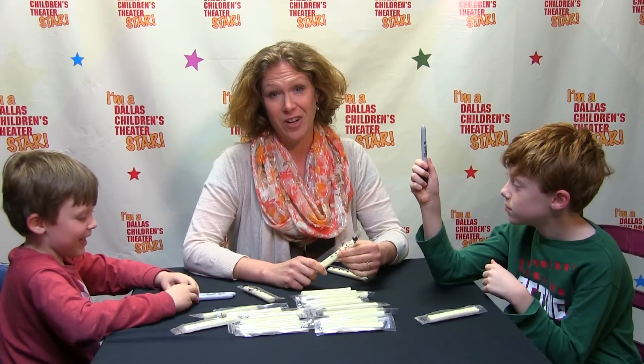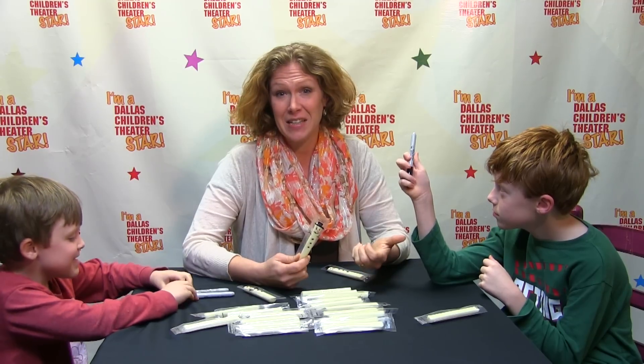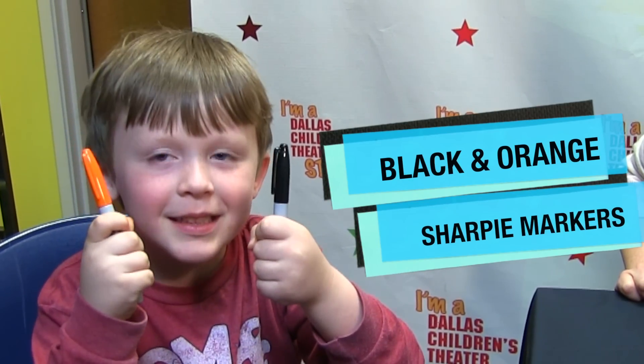So these kids have had a lot of candy after Halloween, so instead of taking more candy to a party, we're gonna take a healthy snack instead. And it's easy to make. All you need is individually wrapped white cheese sticks and black and orange markers.